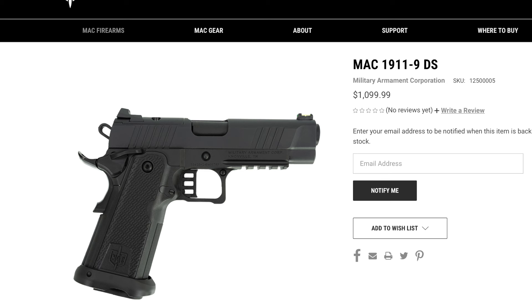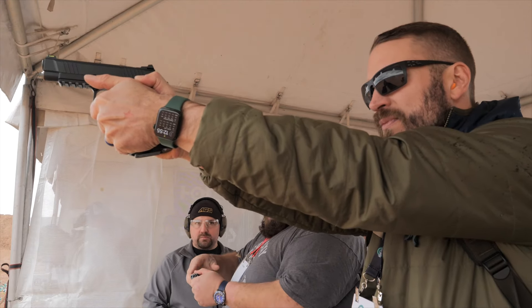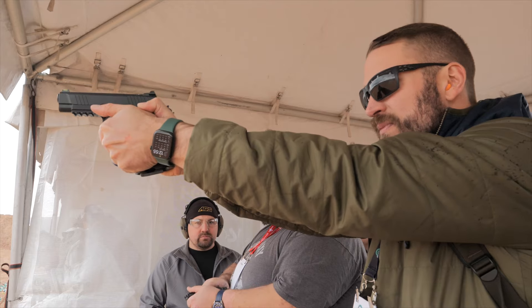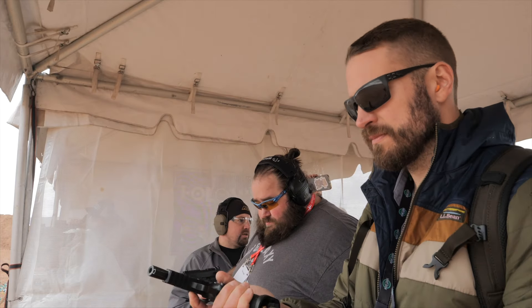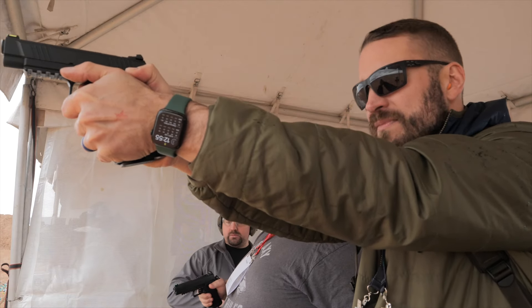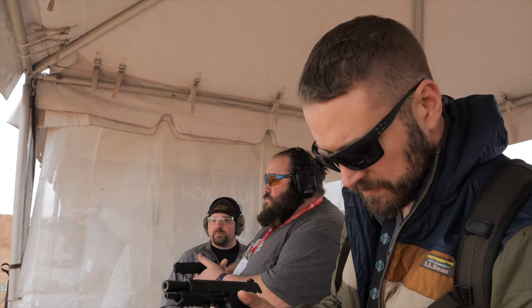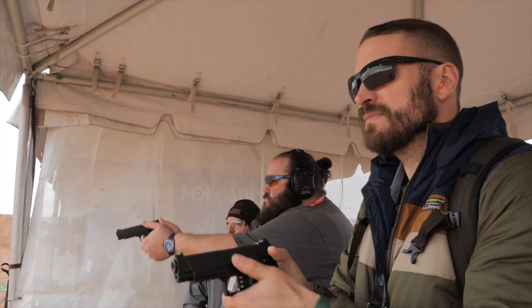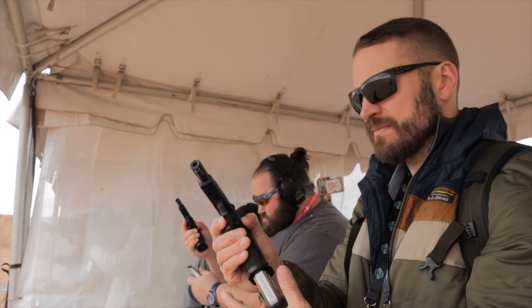Moving up to $1,099.99 is the Military Armament Corporation's 1911 9DS, which is the full-tilt 2011-style gun. It has a bull barrel, all the features you would want and expect from a 1911-style pistol — optic cut with the RMSC, ambi safeties, a magwell, and a short dust cover. It basically has the full spec of what a 2011-style pistol is supposed to be at a price tag that is reachable by most. I've also reviewed the Girsan Witness 2311 and the Live Free Armory Apollo 11 on the channel, so check those out if you're curious about other offerings at this price point.